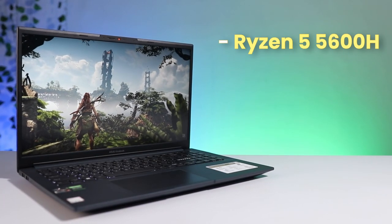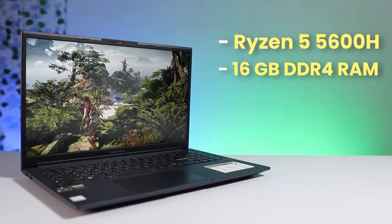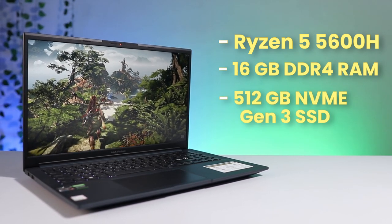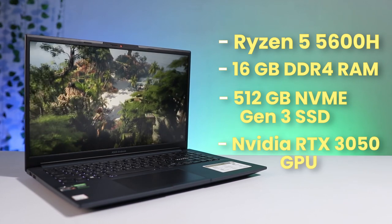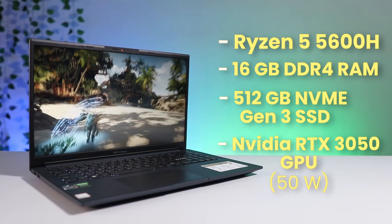First of all, let's have a look at its quick specifications. This laptop comes with a Ryzen 5 5600H processor, 16GB of DDR4 RAM, 512GB NVMe Gen 3 SSD, and a NVIDIA RTX 3050 GPU. The GPU available in the laptop comes with only 50W TGP.